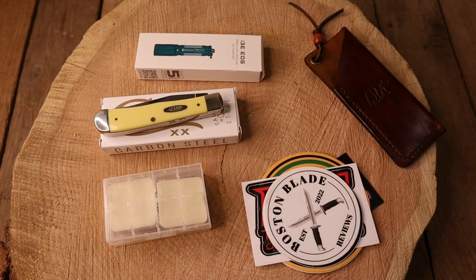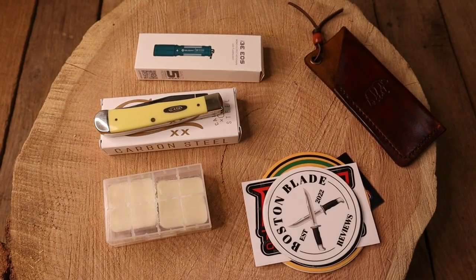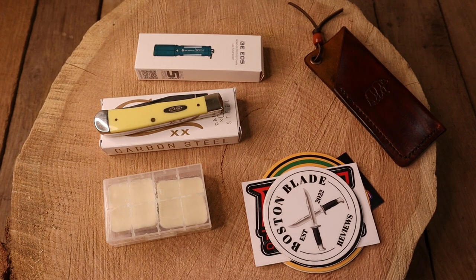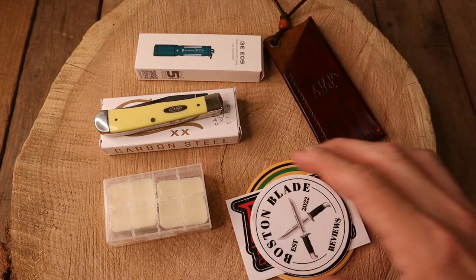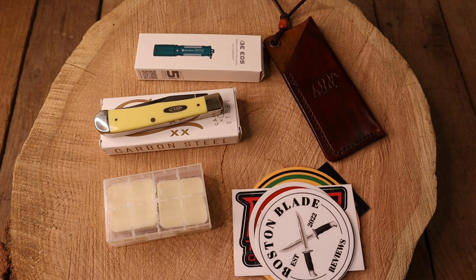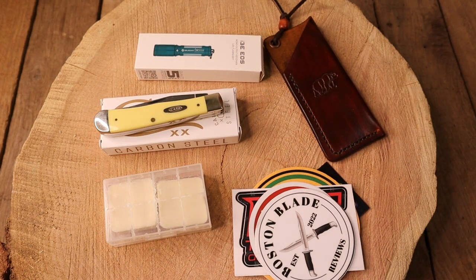All right everybody, the time is here for the big drawing. This is going to be a four-part series because I want to show and give credit to the people who donated. I got the computer set up behind me for the random comment generator picker. We're going to get right into this because this might go a little long, but I just want to thank everybody who donated items to the giveaway.